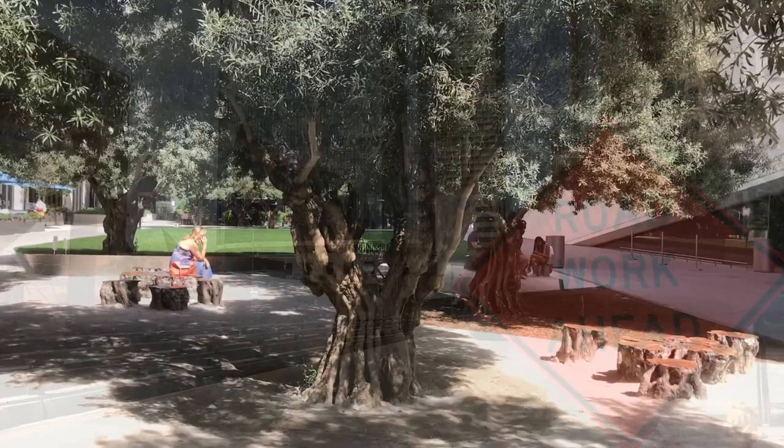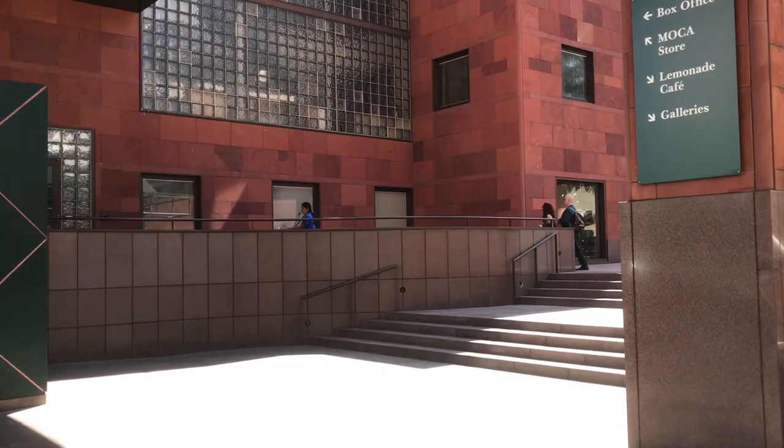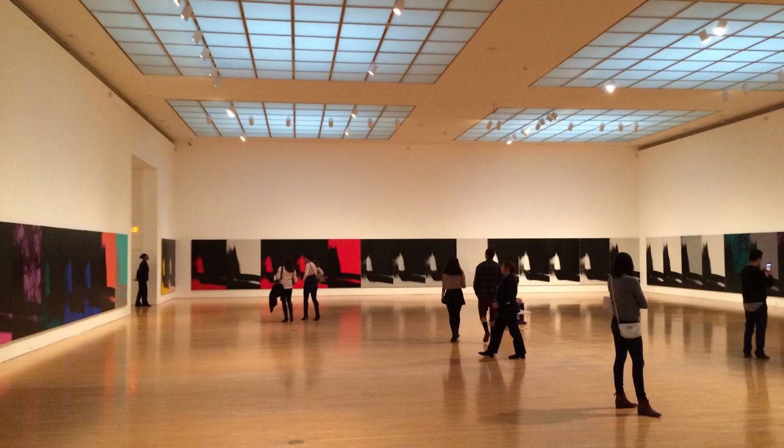Number three, just right across the street from the Broad, we have the MOCA, or Museum of Contemporary Art Los Angeles, designed by the Japanese architect Arata Isozaki. To access the museum, you have to walk down to the sunken courtyard with a glass roof above. The museum has a great collection of artworks by famous artists like Andy Warhol, Mark Rothko, Roy Lichtenstein, and Barbara Kruger.